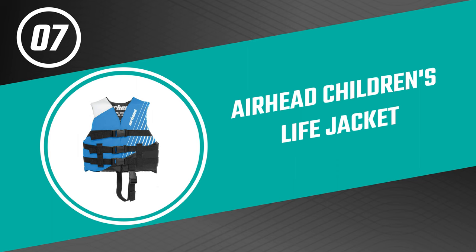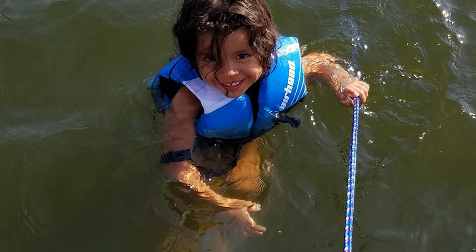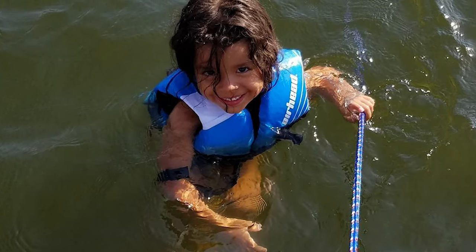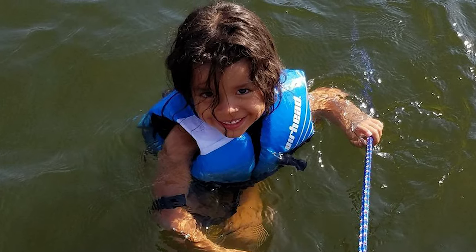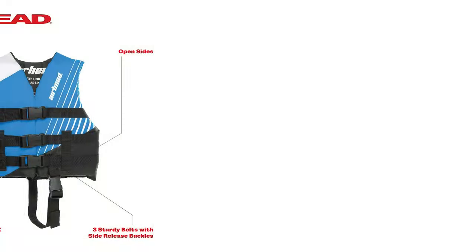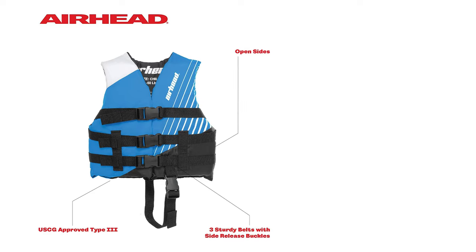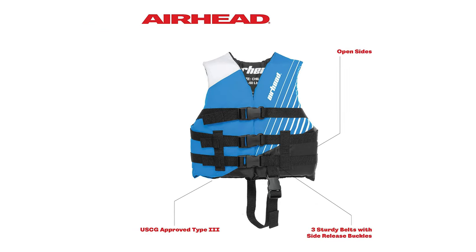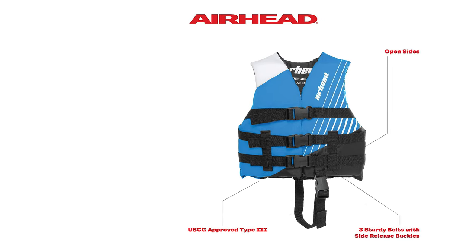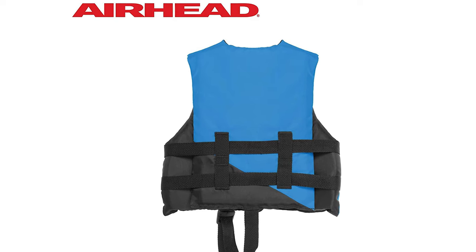Number seven: Airhead Children's Life Jacket. If you enjoy hitting the water on the lake or beach every summer, you need to be wearing the Airhead Children's Life Jacket. It's perfect for people who enjoy boating, water skiing, tubing, or fishing while staying safe. This life jacket is an open-sided durable polyester vest equipped with three sturdy belts across the chest and back with safety release buckles. It is a Type 3 USCG approved vest.